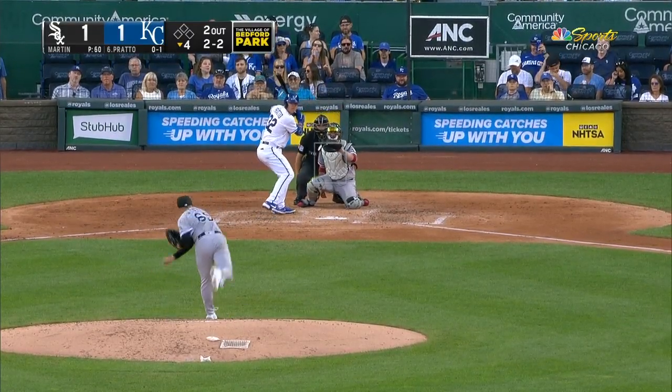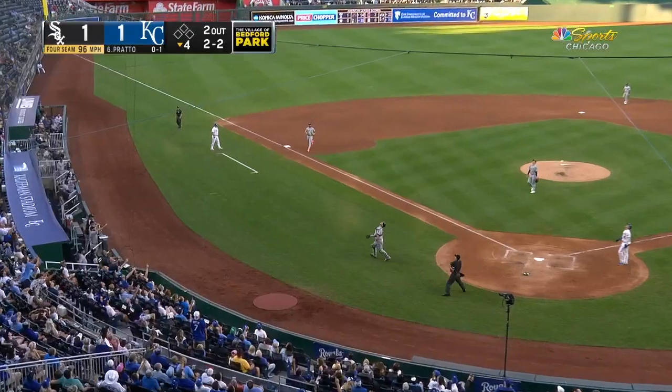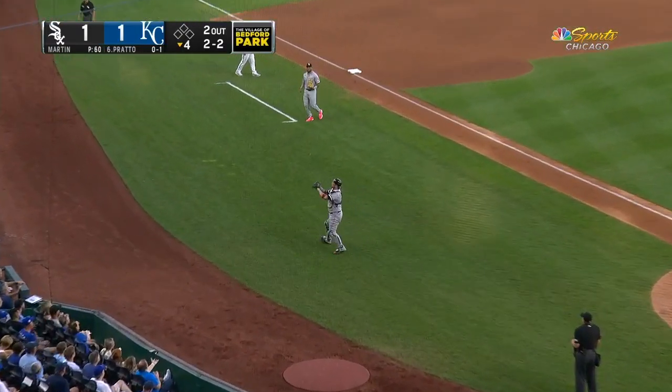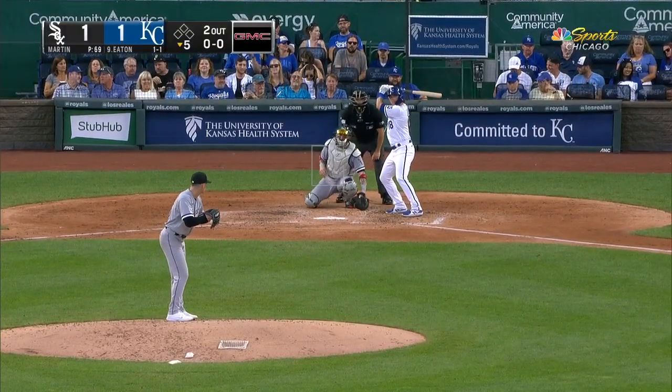Quick turnaround. Get your rest. 2-2 popped up by Prado. Foul ground. Rondahl makes the catch. But then again, that's not true. That's correct.